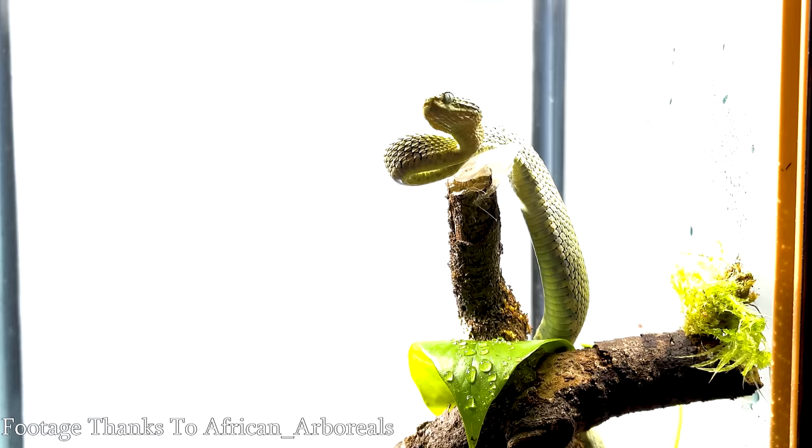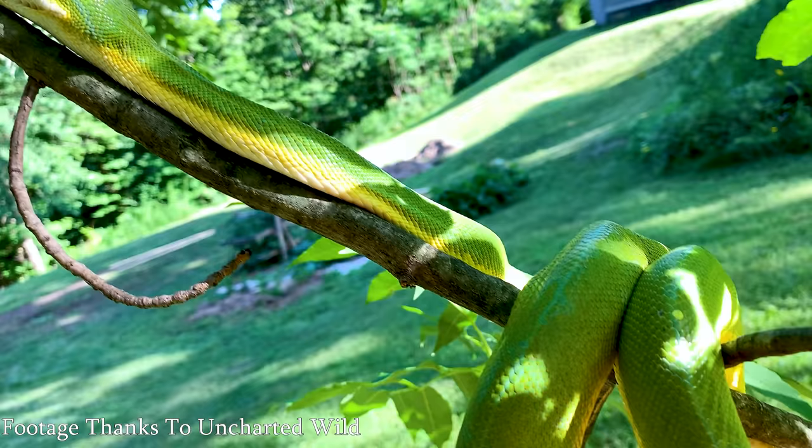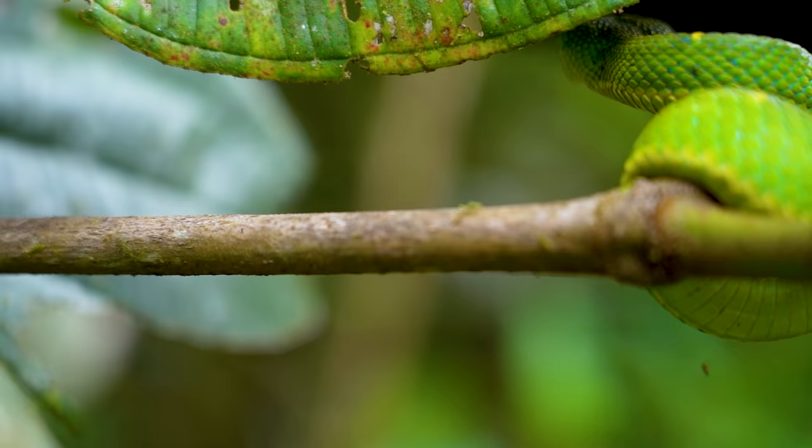Arboreal vipers are also more fragile — same reason that Amazon tree boas, emerald tree boas, and tree pythons aren't recommended to be handled when young. Most arboreal vipers are small and delicate with fragile spines, and you'll be using a hook, so you'll have less feel than using your hands — which you won't do, because do not free-handle venomous snakes. I do not recommend in any way, shape, or form that you get venomous snakes.